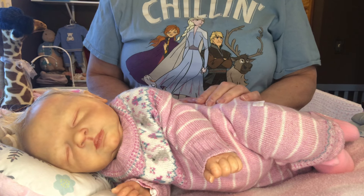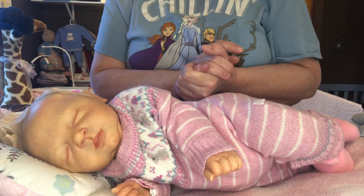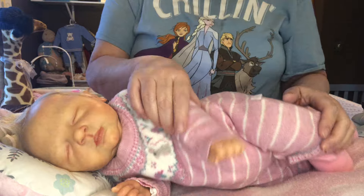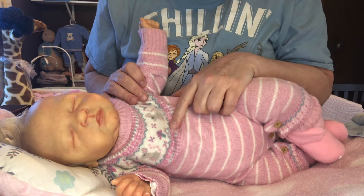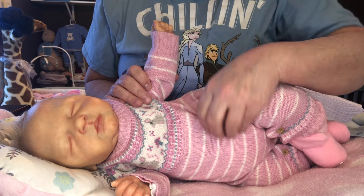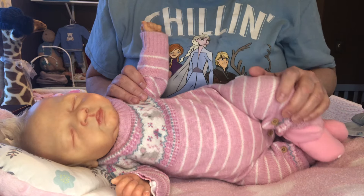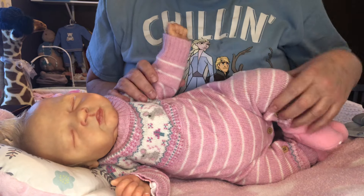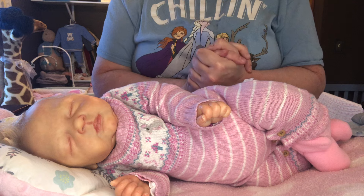Hi everybody, welcome back to Nanny's Reborn Nursery. I wanted to pop in with you all today and change sweet Izzy. She has got on this adorable little Jojo Mom and Bebe — it's the Fair Isle brand — little sweater knit outfit, but it's got little mice across the front here. And it is adorable on her, and I absolutely love it.